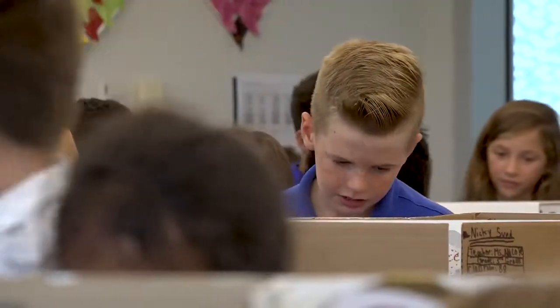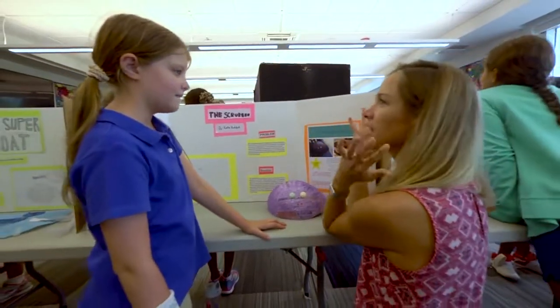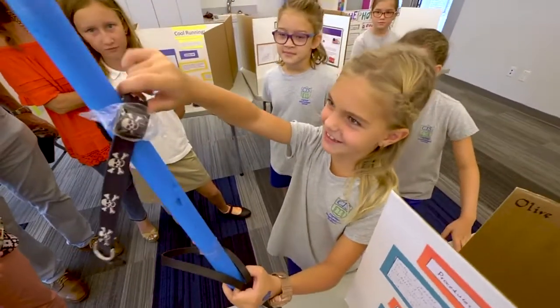And that's why the Invention Convention is our Cayman First Classroom of the Month, because inspiring creative problem solving is something the world needs a lot more of.